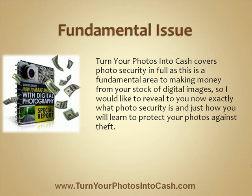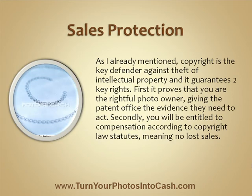So, I would like to reveal to you now exactly what photo security is and just how you will learn to protect your photos against theft. As I already mentioned, copyright is the key defender against theft of intellectual property and it guarantees two key rights.